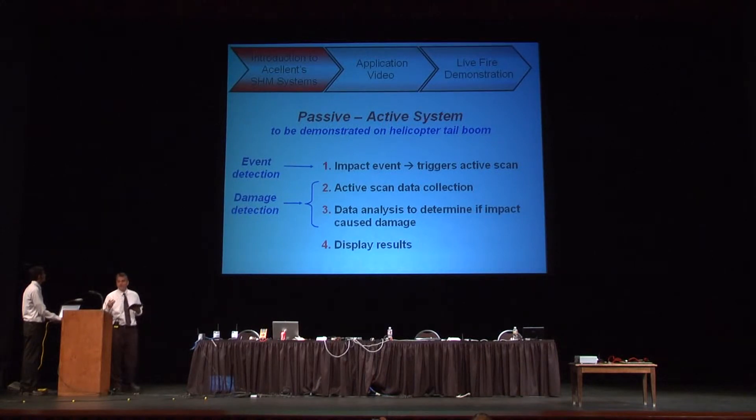What we're going to demonstrate is: from this remote location — the shooting range — we're going to have a shooter shoot a tailbone of a helicopter. We're going to use a passive system to detect that impact, which will trigger an active system to scan the structure and look for damage. And if damage is detected, it will display those results in an image format with the location of damage and approximate size.